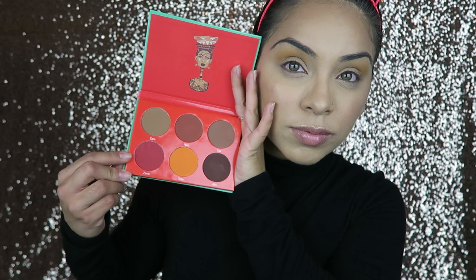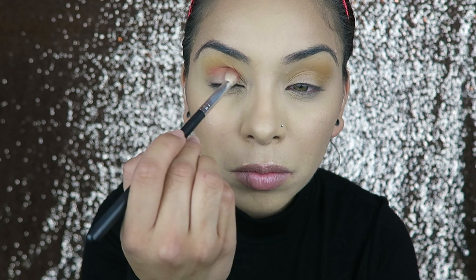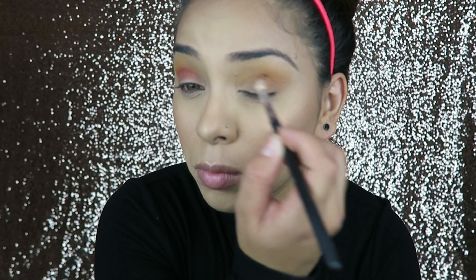Then I'm using my Saharan Blush Palette that I got — it's a really nice maroon color, and I will definitely put it down below. I'm just putting that right underneath my brow bone in my inner crease area and blending that out.